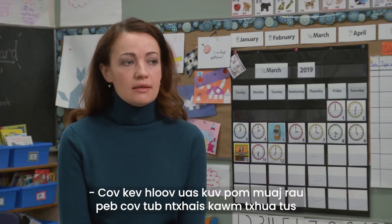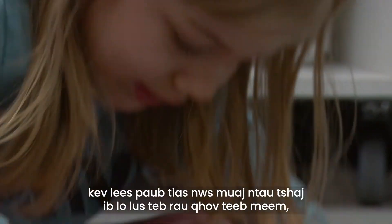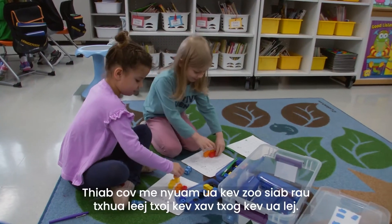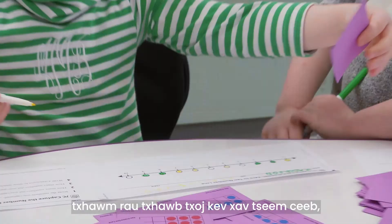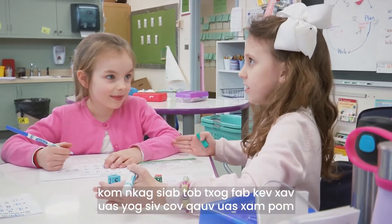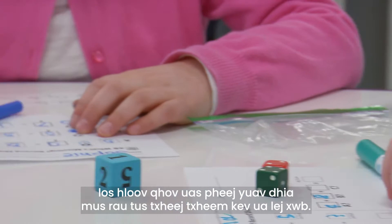The changes that I see for all of our students is the amount of risk-taking, recognizing that there's more than one answer to a problem, there's more than one strategy, and the kids celebrate each other's mathematical thinking. To give kids multiple ways of solving problems, to promote that critical thinking, deepen that conceptual understanding, using visual models, as opposed to jumping right to the algorithm.